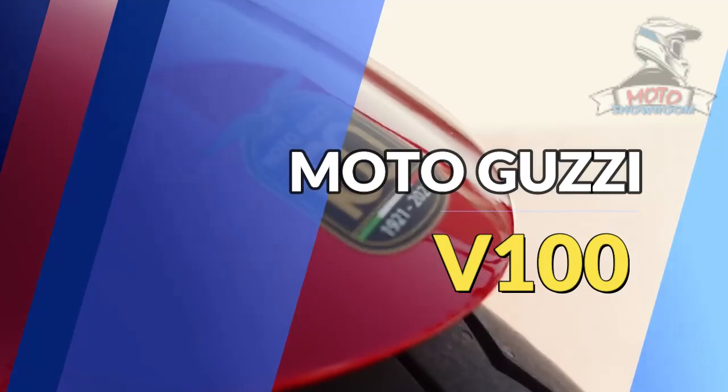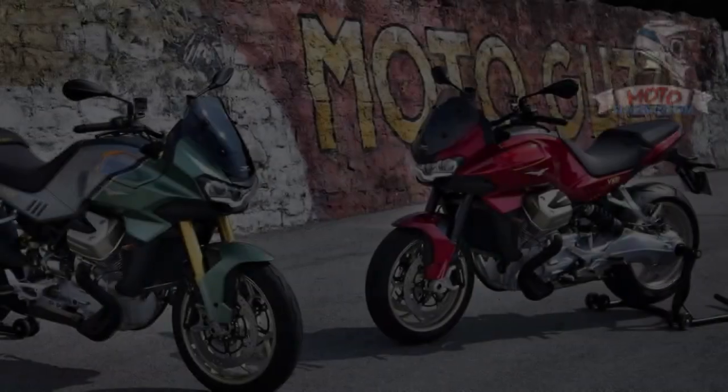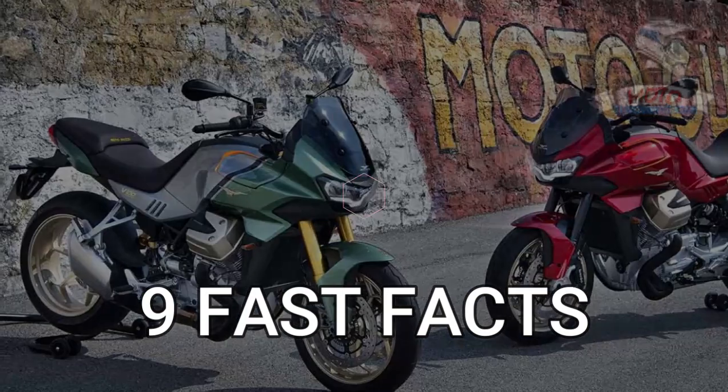The Italian brand isn't giving away too many details; however, we're getting out our magnifying glasses and going over Moto Guzzi's presentation. So here are the 9 fast facts.